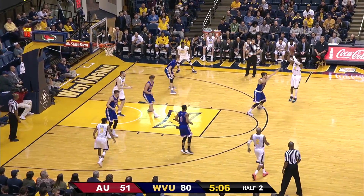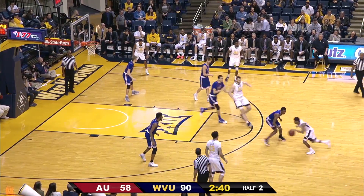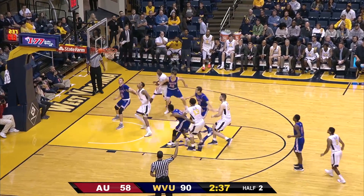Lobs the ball back up front to Miles, he'll jack a three — good. That's when he identifies the shot clock, now at five. Bolden crosses over, push back — three up and in.